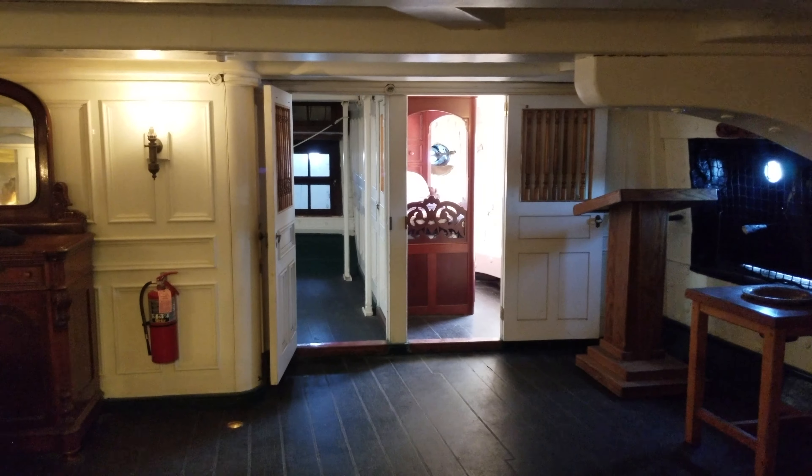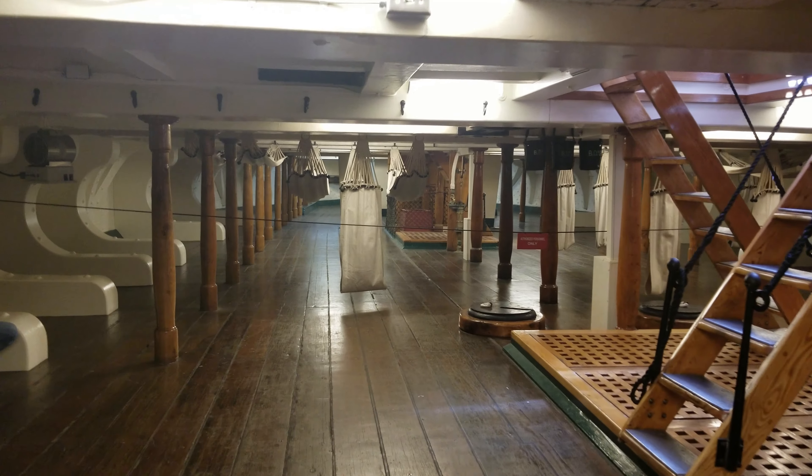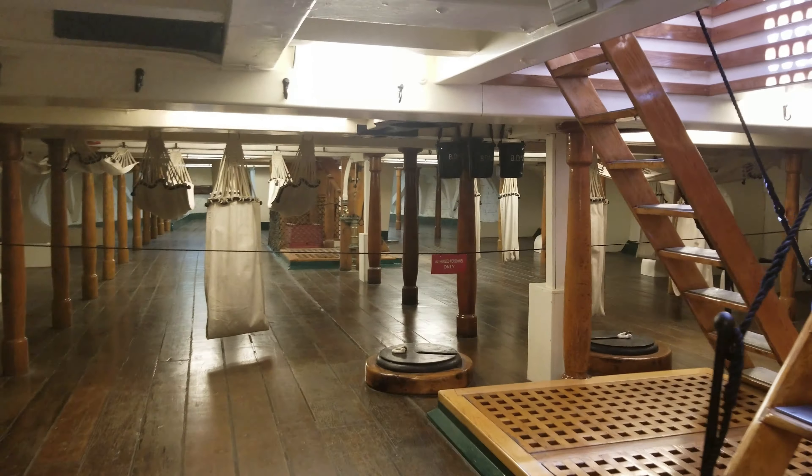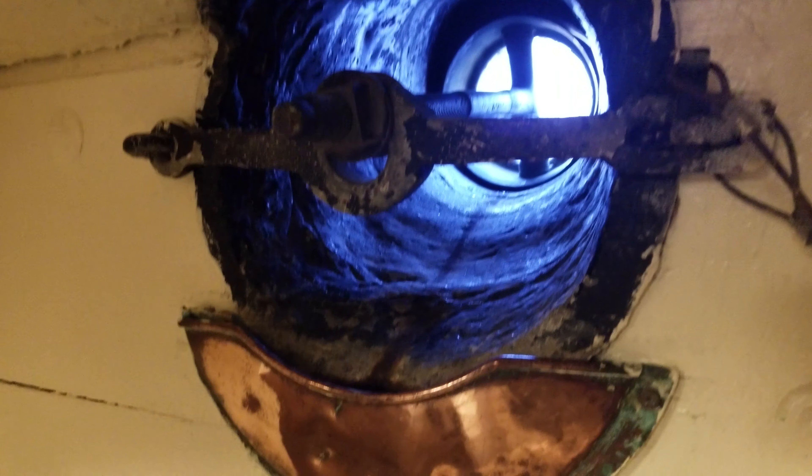This must have been where the captain slept — I think this was the captain's quarters. That's why they have a sign up there showing how many captains were on the boat. You can see his bed back there. People were really small back then because I cannot stand up straight in here and I'm only five foot ten — people were probably about a foot shorter back in the day.